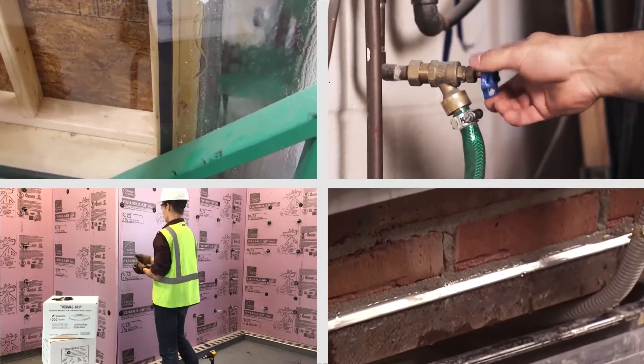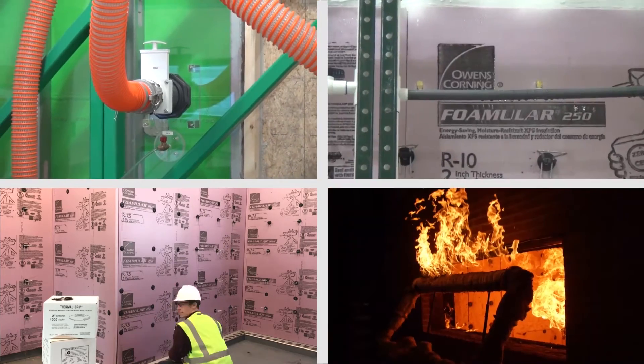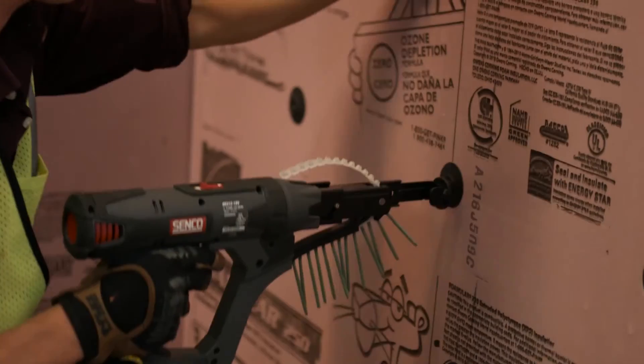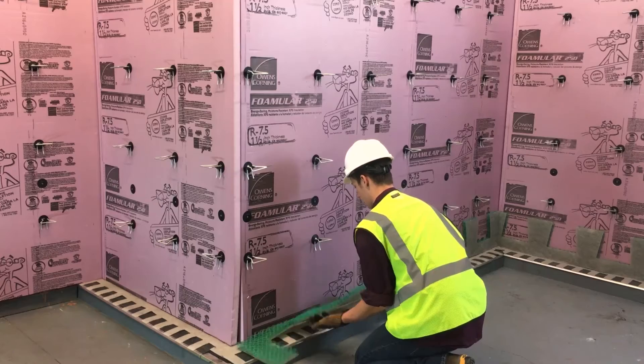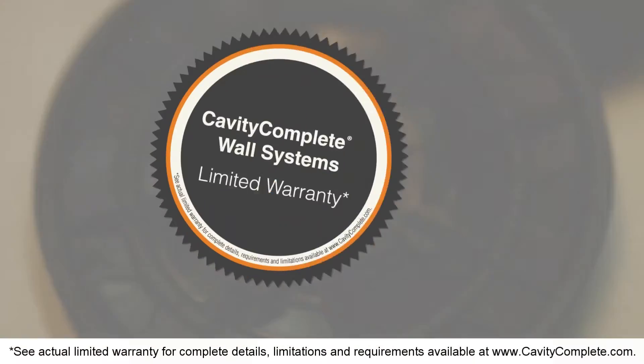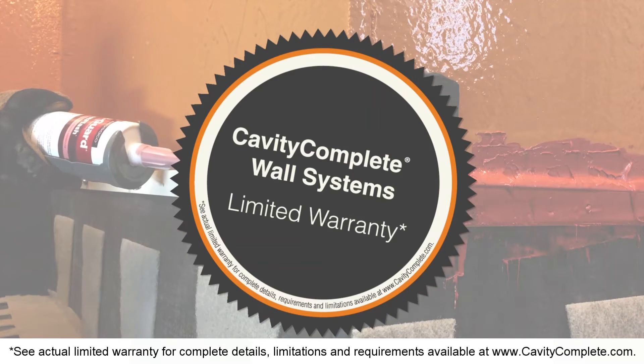Each wall system has been proven effective and compliant in air, water and fire testing, and is easy to specify, code compliant and warrantied, with tested and proven compatibility among all components to deliver optimal performance. Cavity Complete also includes a system warranty giving you peace of mind.